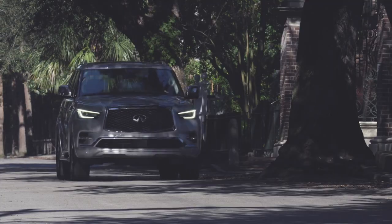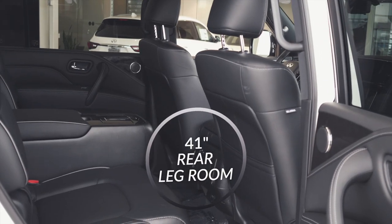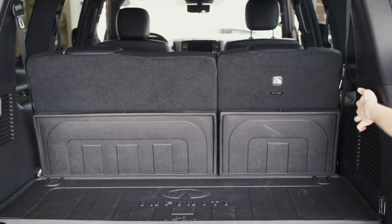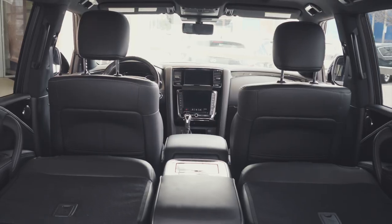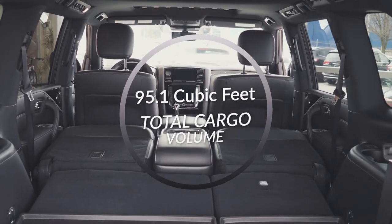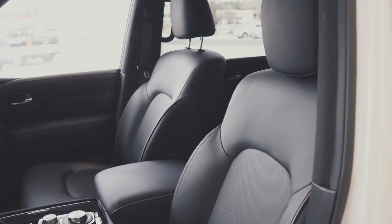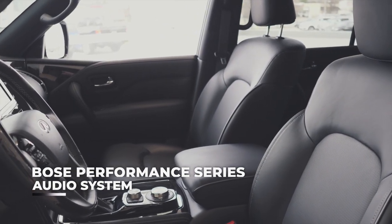The QX80 wasn't designed with just the driver in mind. With class-leading second-row legroom, third-row power reclining and folding seats, and 95.1 cubic feet of total cargo volume, it's comfortable and spacious for all passengers. Equipped with the Infiniti Theater package, there are two 8-inch screens mounted in each head restraint and a 17-speaker Bose performance audio system.